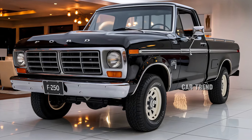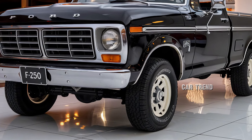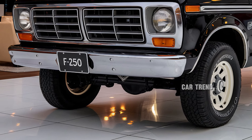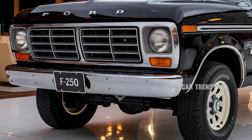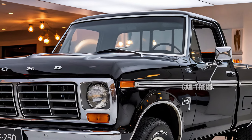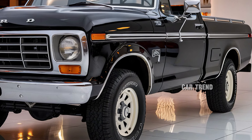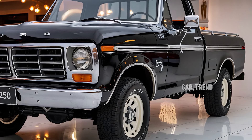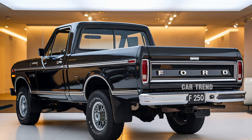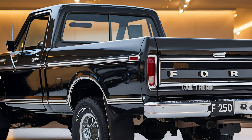Safety remains a top priority for Ford, and the F-250 Ranger is no exception. Advanced driver assistance features are included as standard or optional, depending on the trim. These include lane keeping assist, blind spot monitoring, automatic emergency braking, and adaptive cruise control. For drivers who frequently tow, Ford has incorporated its Trailer Tow camera system, which offers a 360-degree view, making it easier to navigate tight spaces and tricky angles.